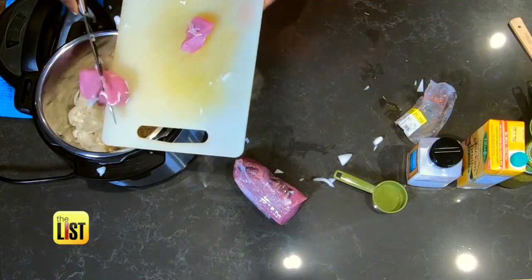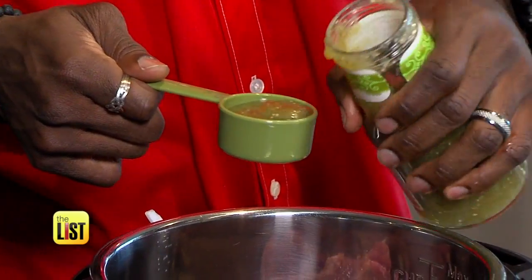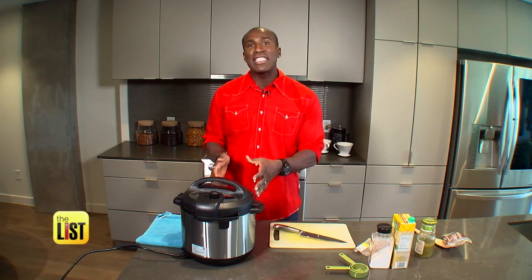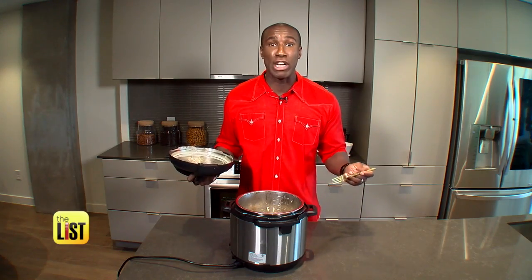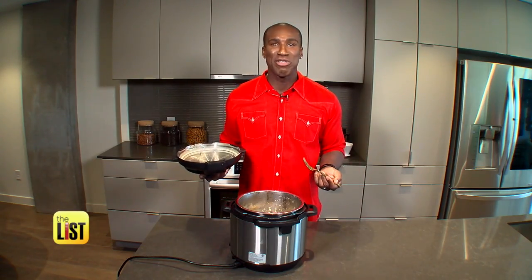With less than five minutes of prep, you'll load the pork, rice, onions, chicken broth, salt, and salsa into the pot, and set it at high pressure for 18 minutes. Let it sit for an additional eight minutes, then vent for about two minutes, and serve. That looks and smells incredible — cooked all the way through and tastes great.